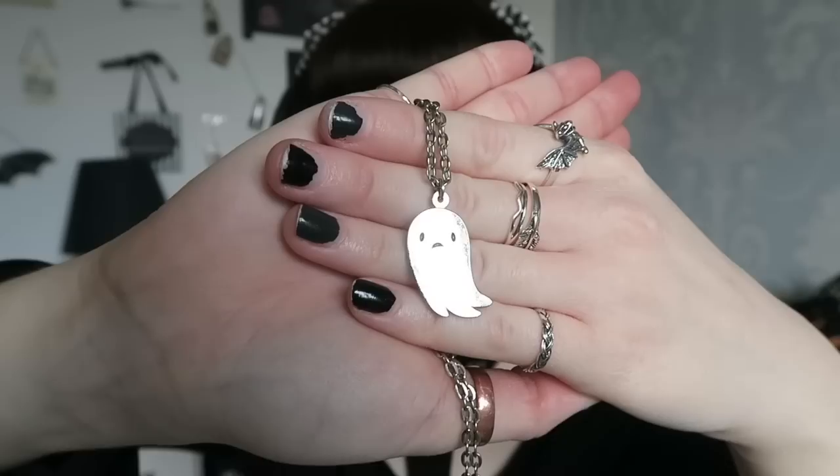Another one from Spooky Box is this ghost necklace — probably one of my two favourites from Spooky Box jewellery-wise. It's a ghost with a sad face. It's on a fairly short chain and I do wear this to work as well. I really like it because this is one of the necklaces that just hasn't tarnished — even the chain hasn't tarnished that much and the pendant definitely hasn't. This is one of my favourites from Spooky Box along with another one I'll show you in a minute.